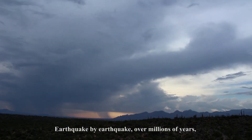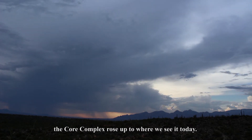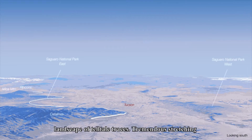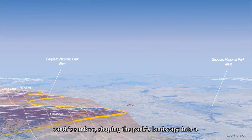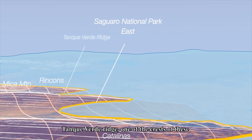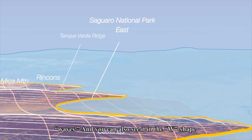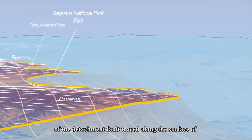Earthquake by earthquake, over millions of years, the core complex rose up to where we see it today. At the surface, this movement left behind a landscape of telltale traces. Tremendous stretching and sliding along the detachment fault warped the Earth's surface, shaping the park's landscape into a series of undulating waves. You can see this in the Tancaverde Ridge, one of the crests of these waves. And you can also see it in the W shape of the detachment fault traced along the surface of the land.